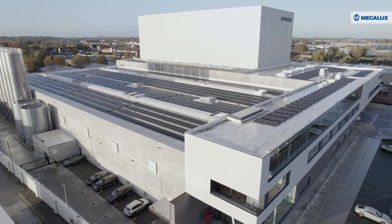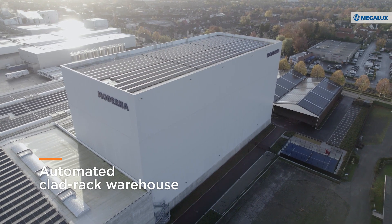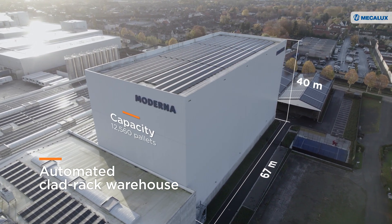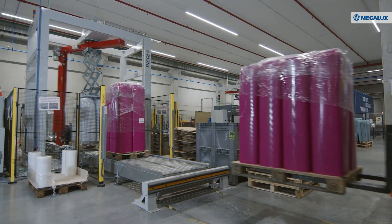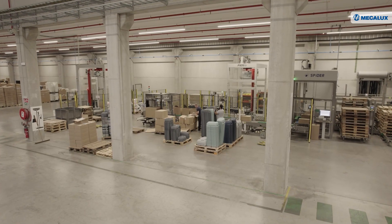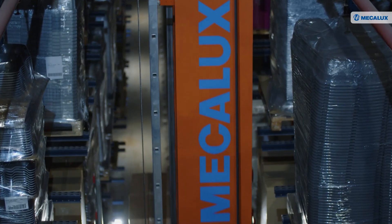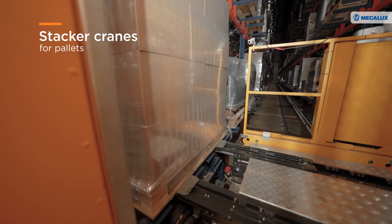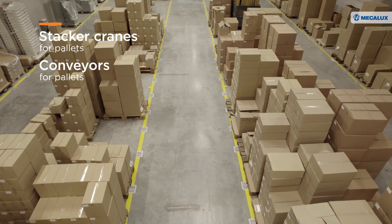In its new logistics complex in Belgium, this pet product manufacturer has opened an automated clad-rack warehouse. Standing 40 metres tall by 67 metres long, the building has a capacity for 12,560 pallets. The automated facility fulfills two functions: on one hand, it supplies the production lines with components and semi-finished products; on the other, it stores finished goods from the manufacturing plant. Stacker cranes handle the pallet movement, while conveyors transport the pet products to the production and order picking areas.